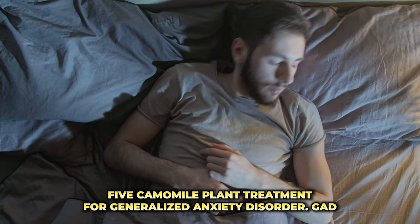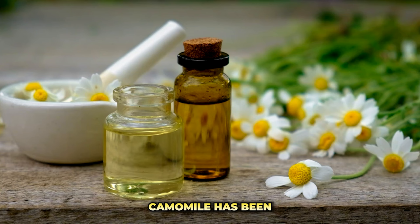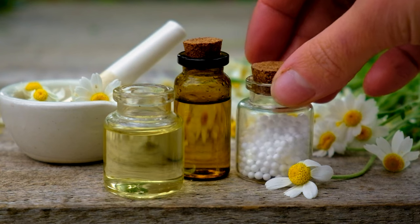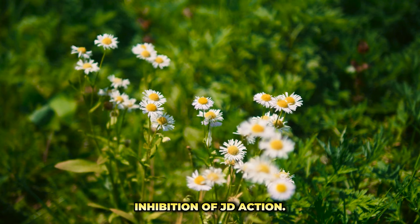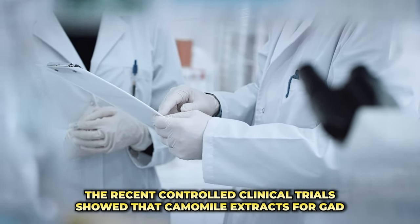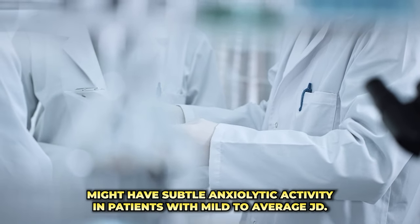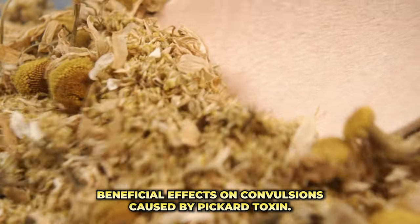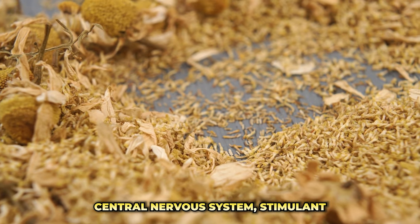5. Chamomile Plant Treatment for Generalized Anxiety Disorder (GAD). Chamomile has been regarded as a treatment for GAD. A report suggests that German chamomile showed significant inhibition of GAD action. A recent controlled clinical trial showed that chamomile extracts for GAD may have subtle anxiolytic activity in patients with mild to moderate GAD. Extracts of chamomile (M. recutita) have also shown beneficial effects on convulsions caused by picrotoxin, a central nervous system stimulant.